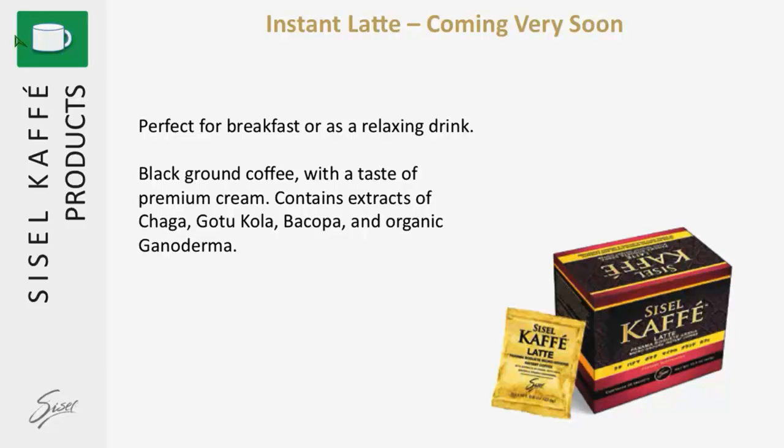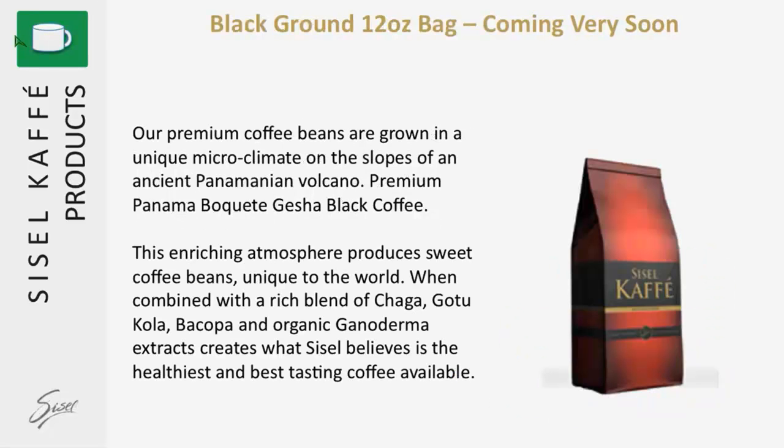Coming very soon is the instant latte — it's absolutely delicious as well. It has all the healthy ingredients, but it has a taste of premium cream. We've also got the black ground 12-ounce bag coming shortly, with all the same great ingredients grown in that great micro-climate and soil. This coffee bean is a grade one Panamanian bouquet coffee bean.